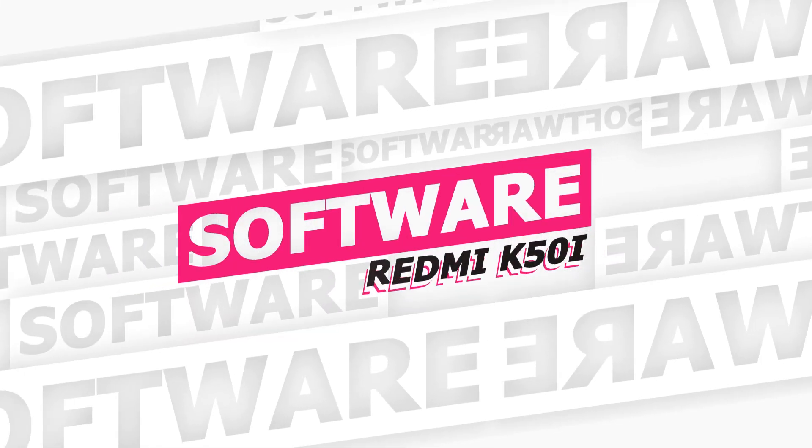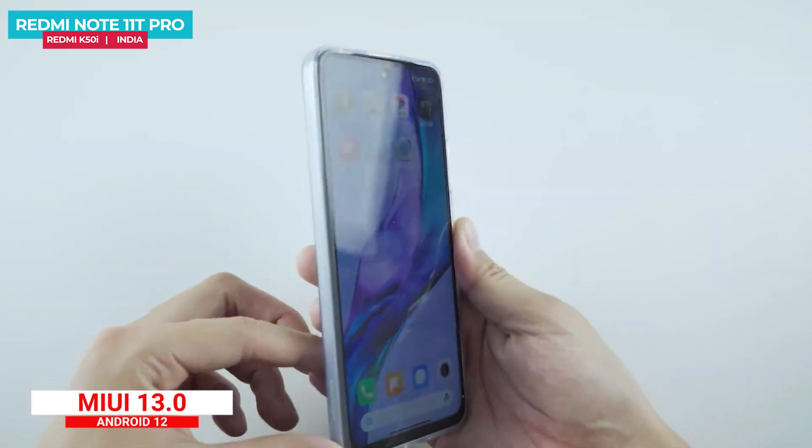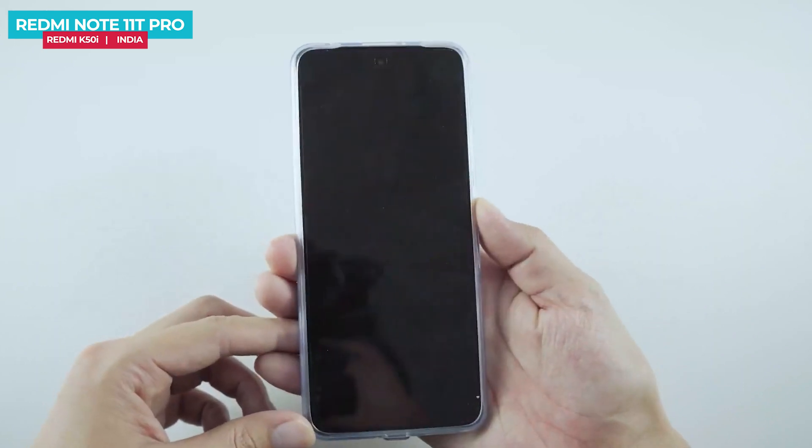The Redmi K50i or Note 11T Pro runs MIUI 13 built on Android 12, though some pre-installed apps will be found in the India variant.